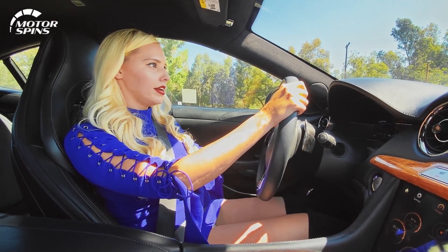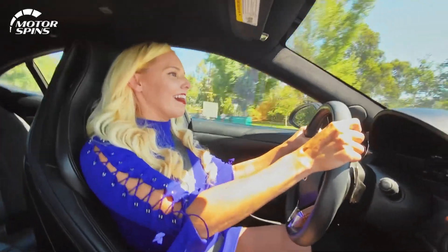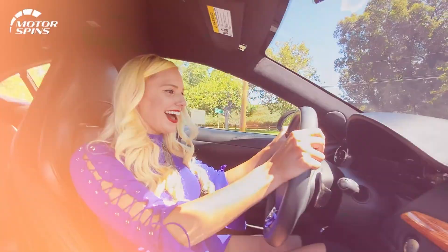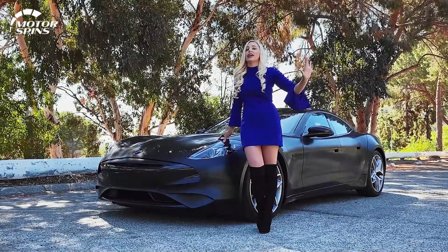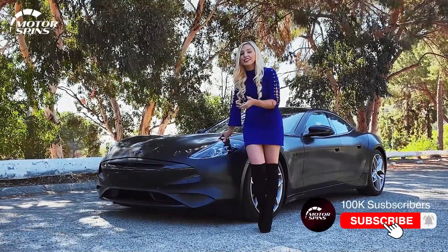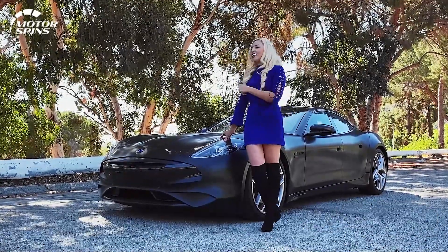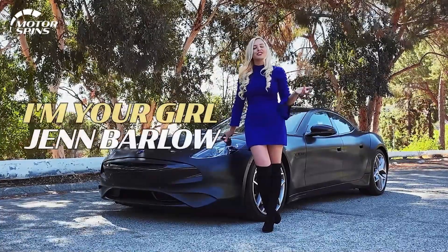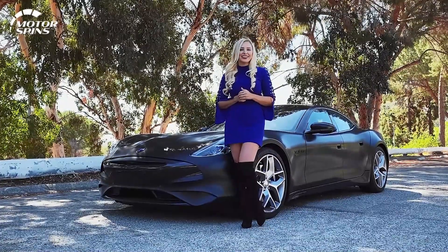Three, two, one. Did we get there? Cool design for sure. Did it turn your head, or did you want to look away? This car has that polarizing effect. I love it personally, but I want to hear from you — are you down? Did you like this little rendezvous with the Revero? Let me know in the comments. I'm your girl, Jen Barlow. This is Motor Spins. Don't forget to come back soon for more awesome vehicles.